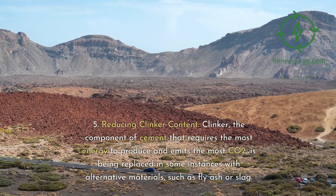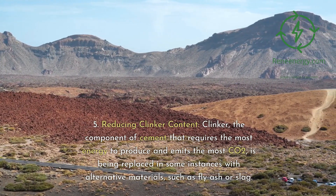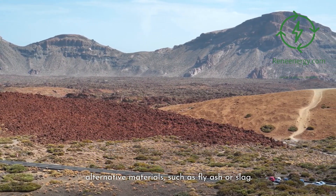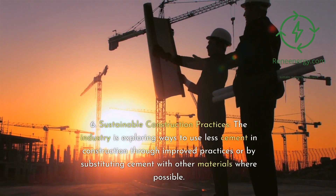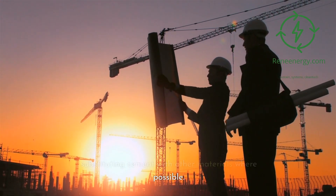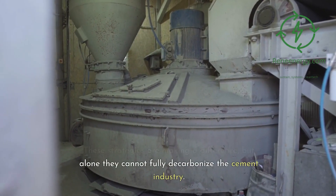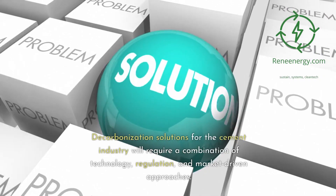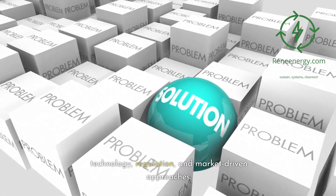5. Reducing clinker content. Clinker, the component of cement that requires the most energy to produce and emits the most CO2, is being replaced in some instances with alternative materials, such as fly ash or slag. 6. Sustainable construction practices. The industry is exploring ways to use less cement in construction through improved practices or by substituting cement with other materials where possible. These strategies are making a difference, but alone they cannot fully decarbonize the cement industry. The need for additional policies and incentives is clear. Decarbonization solutions for the cement industry will require a combination of technology, regulation, and market-driven approaches.